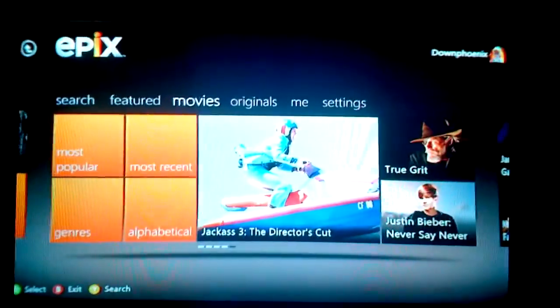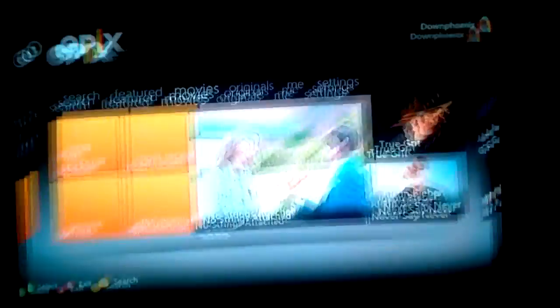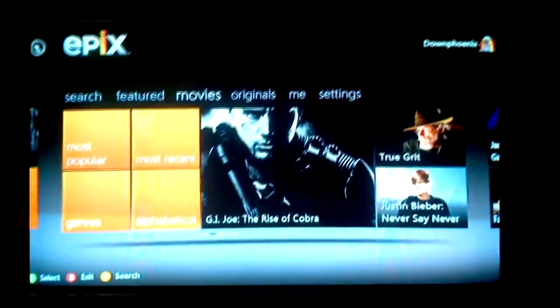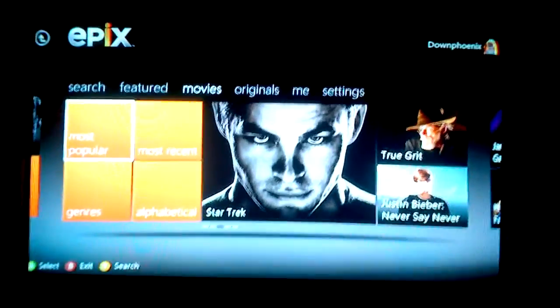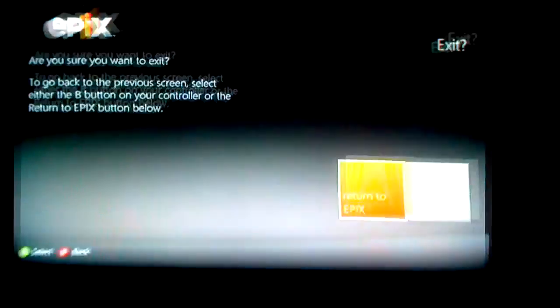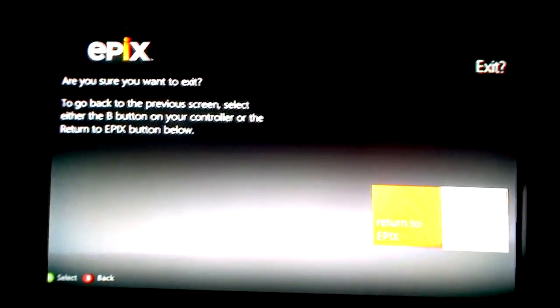So the only justification for Xbox Live Gold is to play online, which you can do for free on PlayStation 3. I guess I can understand if it would be a good online experience, and it is a good online experience, but it's not actually better than PS3 — it's as good. With Epix, that's another thing I have to subscribe to. You can get it for free if you have it through your Comcast or Charter or Verizon TV subscription. I don't actually subscribe to anything but basic cable, so that's not going to do any good for me.